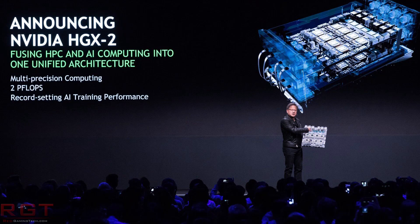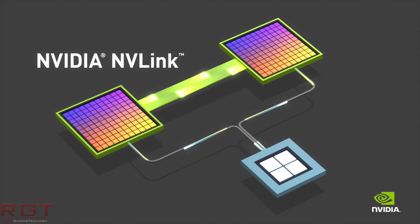The HGX2 is not a computer in and of itself. Instead, it's the basis of a platform which others can then use to create their own systems. The system is insane — we are looking at 16 Tesla V100 GPUs, and those GPUs have a combined total memory of half a terabyte. To allow the GPUs to communicate with one another, they leverage NVLink, which means each GPU can speak to another GPU on the system at 2.4 terabytes per second of memory bandwidth, which is absolutely bonkers.